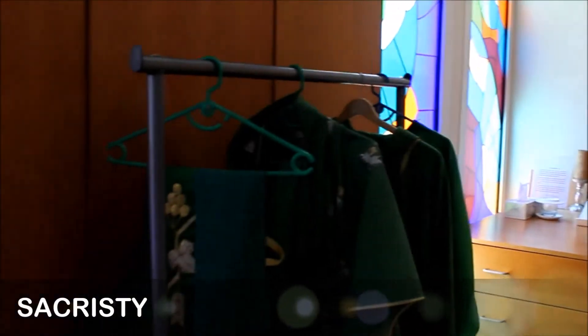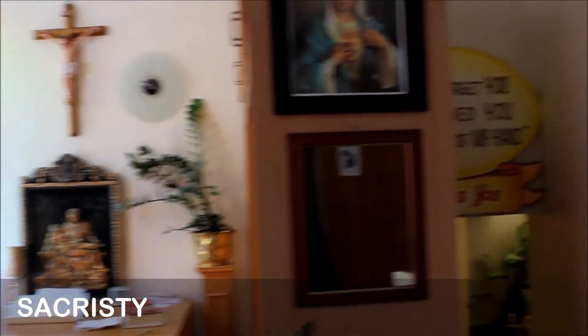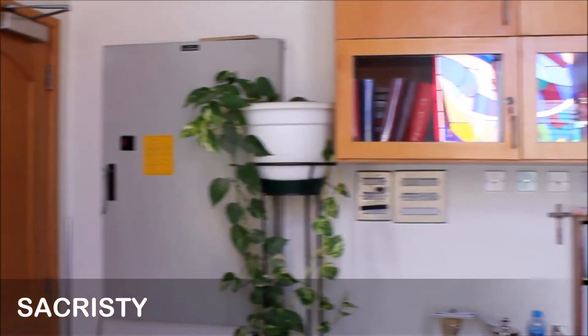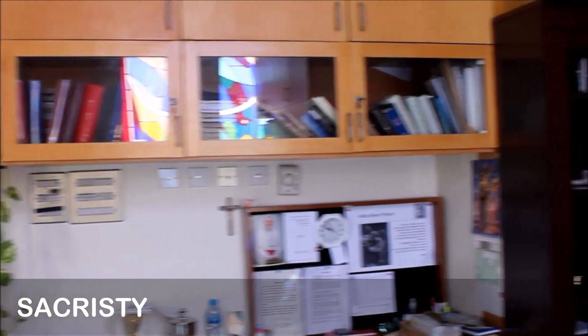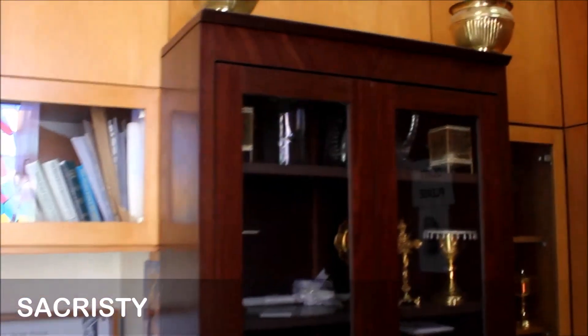This is a place where all the items used to prepare for the mass as well as the items used in the mass are kept. The host, books, candles, incense, holy vessels, and vestments are kept here.